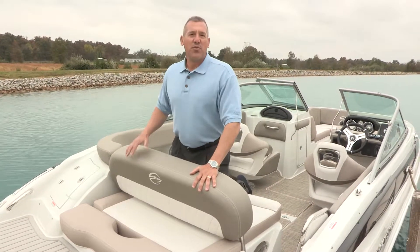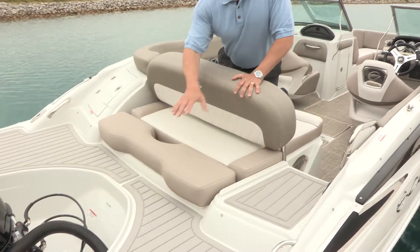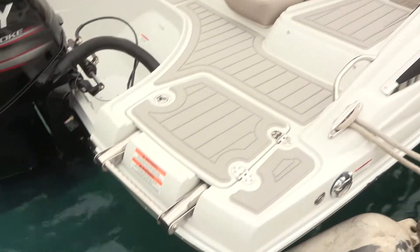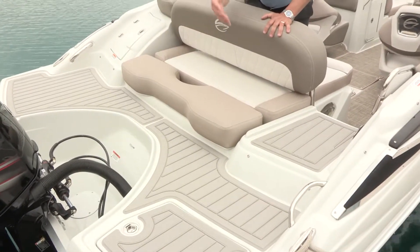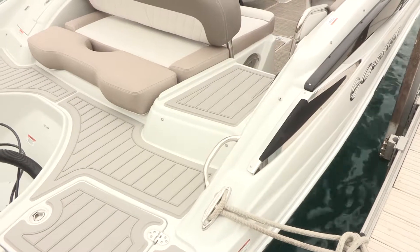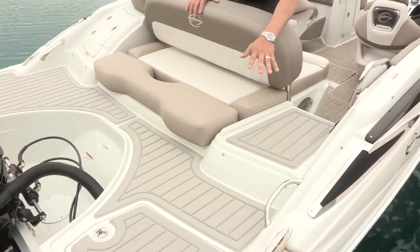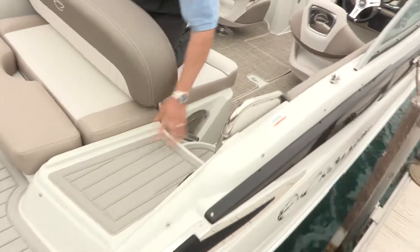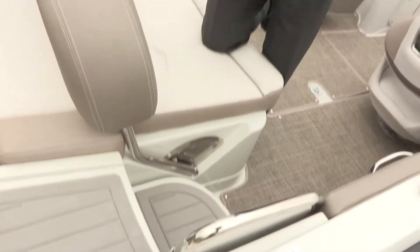Starting in the back of the boat, we have a full walk-around swim platform with a soft-touch mat. We also have a telescoping four-step boarding ladder with a built-in grab handle, which really allows you to transition easily from the water into the boat safely. We also have a stainless steel grab handle tooled in there. You'll note the non-stick soft-touch mat all the way through the walk-through transom design — first step up, also the second step down — to help ensure no one slips coming in and out of the boat.